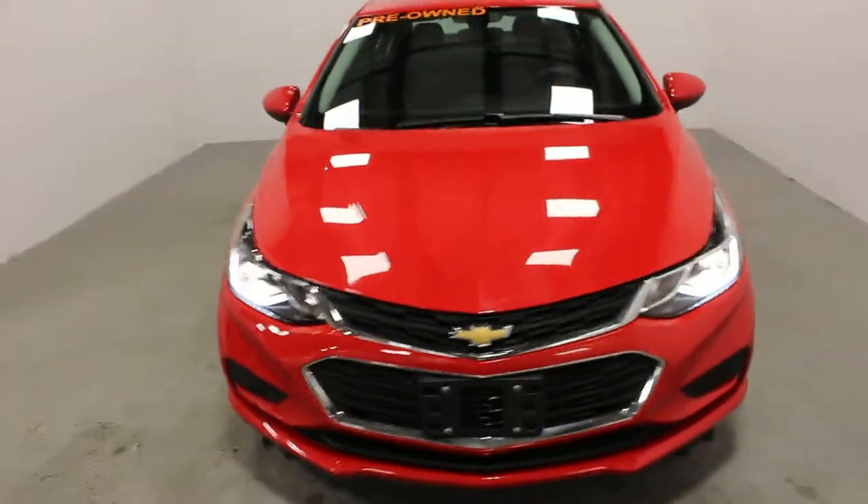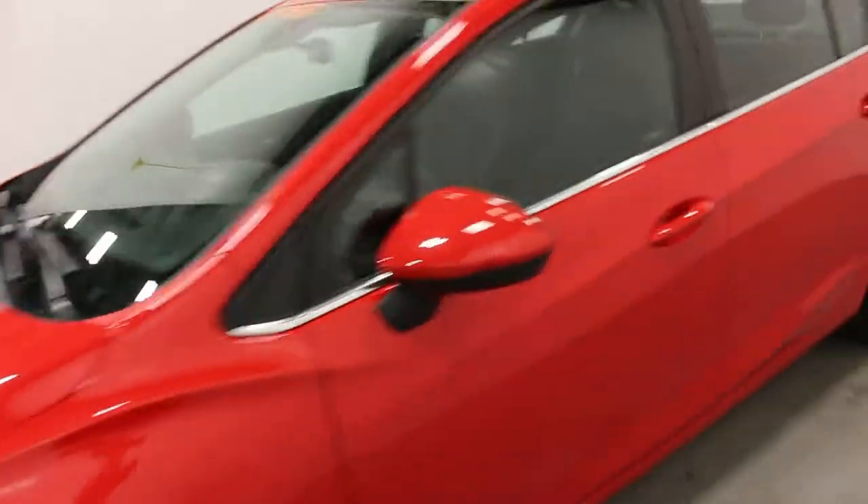Hi there, it's Adam from Key Chevrolet here in Yorkton. This is our 2017 Chevrolet Cruze. This one here is a buyback — it's only got about 30,000 kilometers on it.